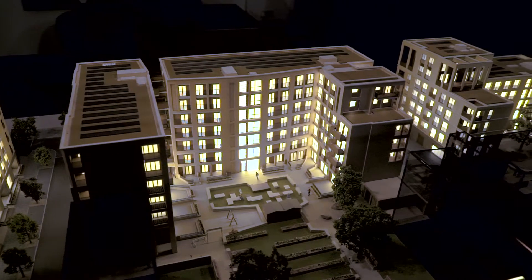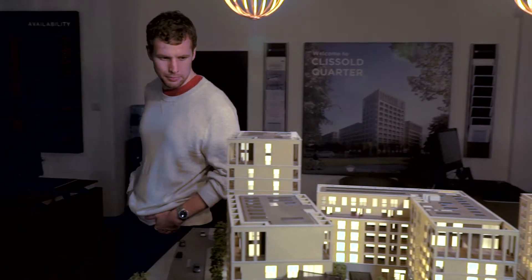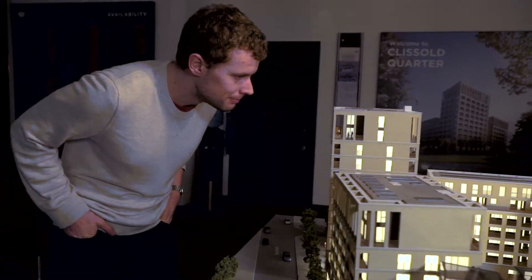Stoke Newington is so well connected to major transport links. You have the Victoria Line at Finsbury Park, you have Piccadilly here at Manor House. So for me, all these factors combined to make it an ideal living location.